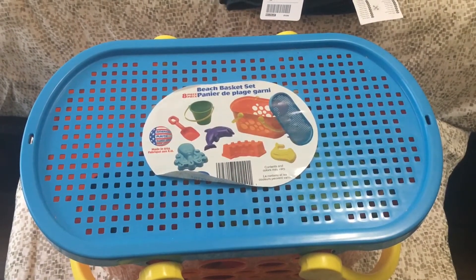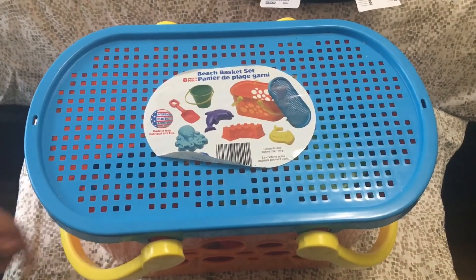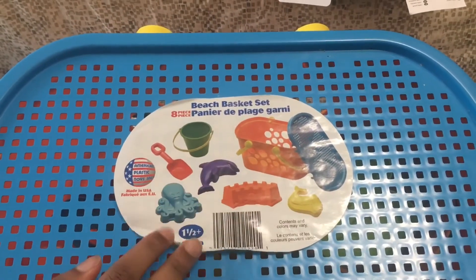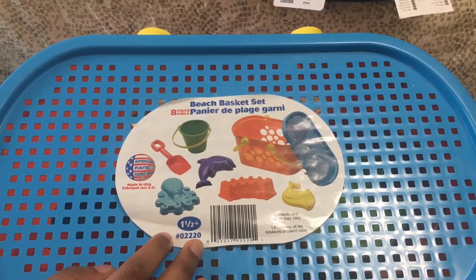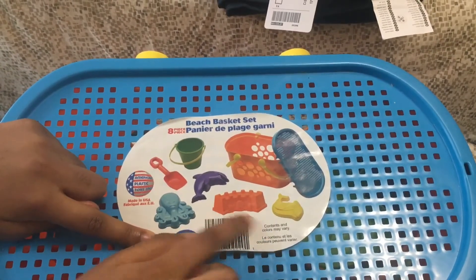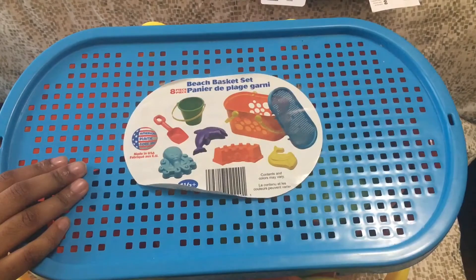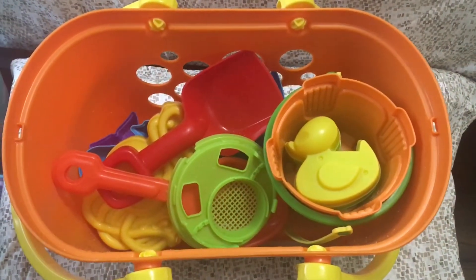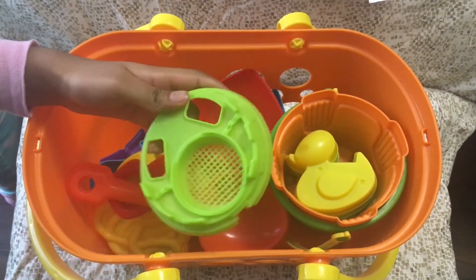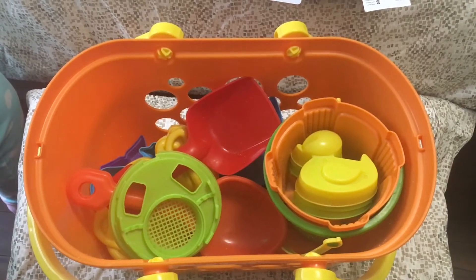For the people who prefer to play in sand, you should bring a pail and shovel set. This one comes with six toys: a pail, a shovel, a dolphin, an octopus, a sandball, and a whale, all stored in a basket. Opening it up, you can also see extras my family added — a sand strainer and a duck — for even more fun.